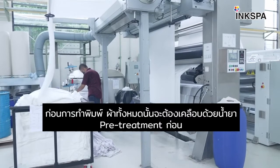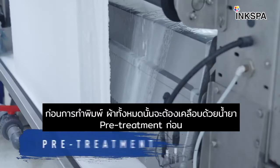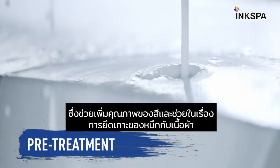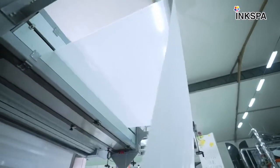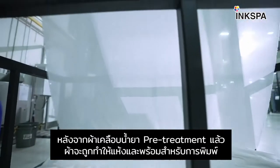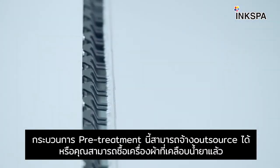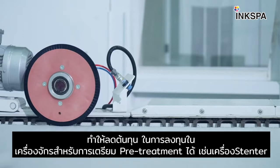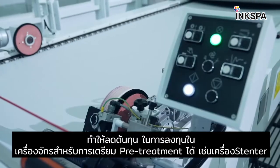Before printing, all fabrics must be coated in a pre-treatment liquid which helps improve color yield and ink fixation to the fabric. After the pre-treatment is applied, the fabric is dried so it is ready for printing. This pre-treatment process can also be outsourced, or you can purchase pre-coated fabrics, removing the requirement to invest in pre-treatment equipment like a stenter.